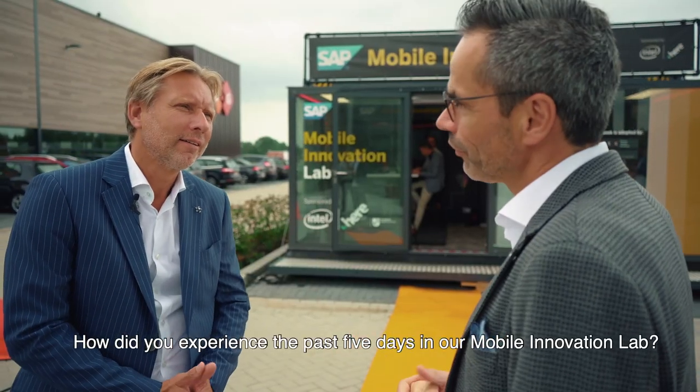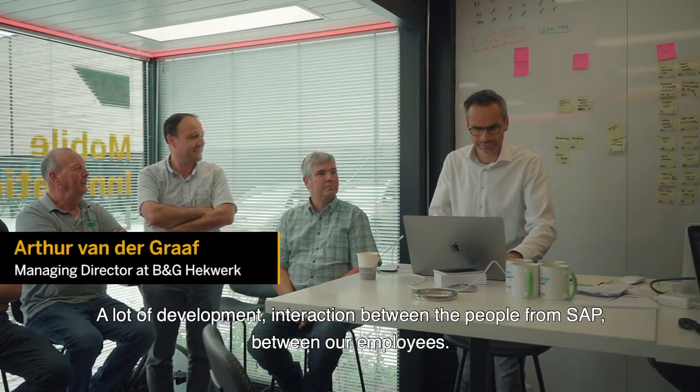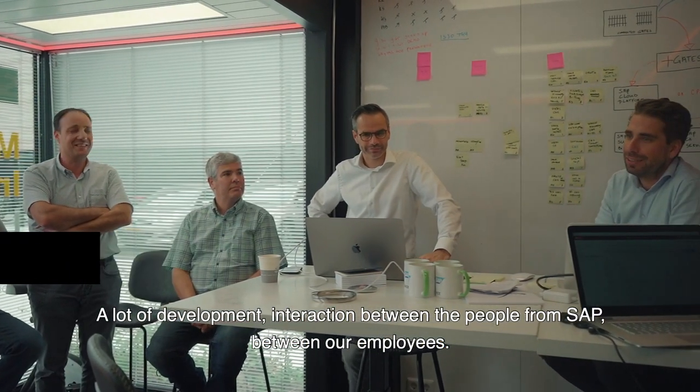How did you experience the past five days in our Mobile Innovation Lab? Very impressive, exciting as well. There was a lot of development interaction between people from S&P and our employees — teamwork. Impressive.